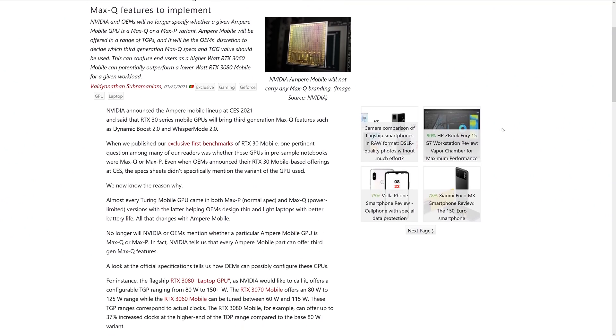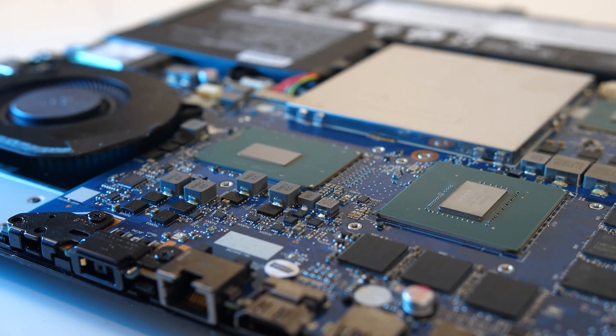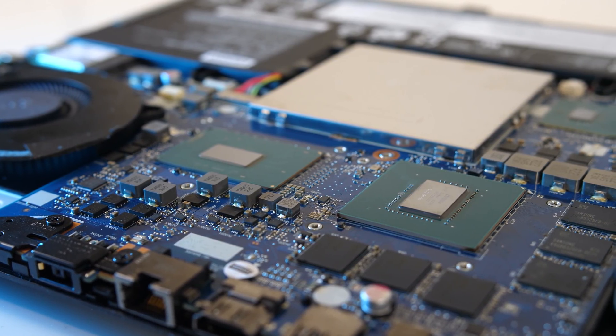I originally saw this story published on Notebook Check a couple of days ago and decided to investigate further. Basically, Notebook Check was saying that 3000 mobile GPUs will no longer use Max-Q or Max-P branding on the spec sheet. These terms were useful for getting a rough idea of what level of performance to expect when buying a new laptop, as a Max-Q version essentially just meant that it ran with a lower power limit, so these were typically seen in lighter and thinner laptops.